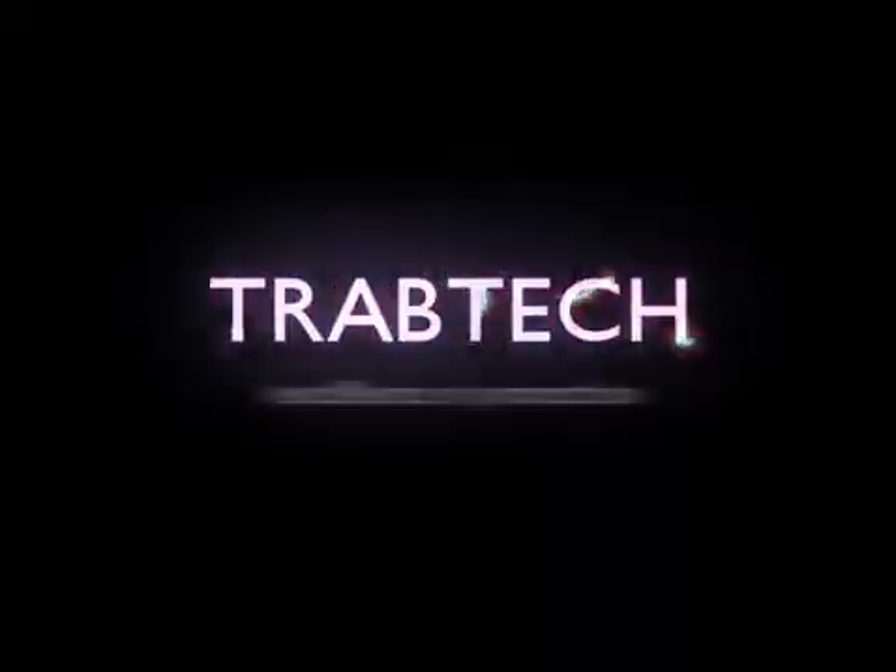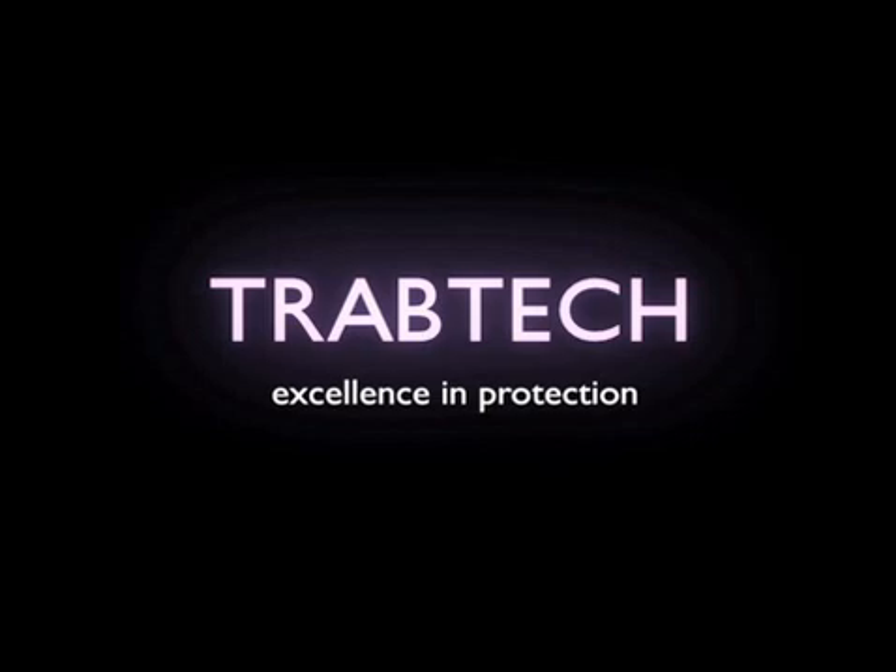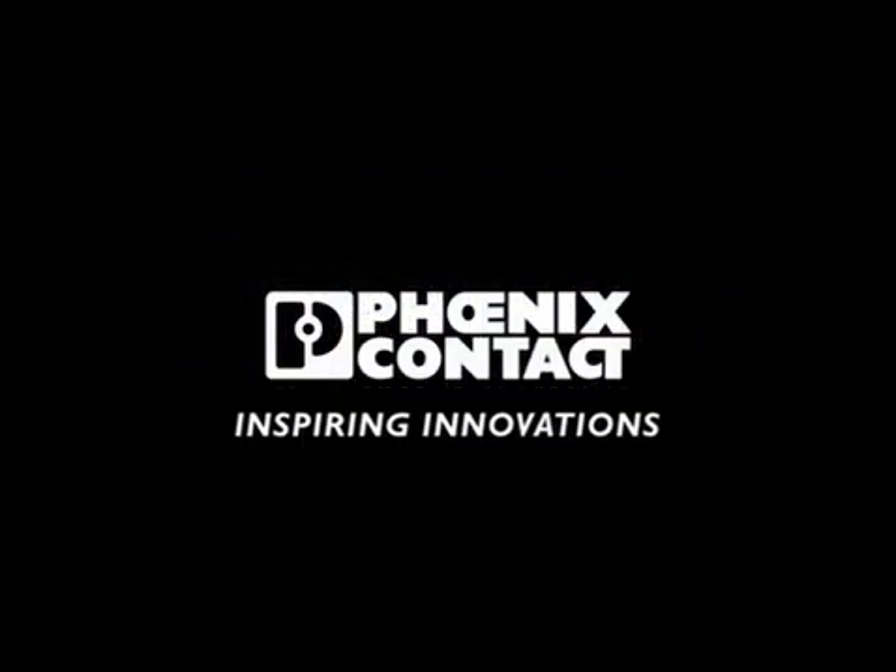Trab Tech. Excellence in protection. Phoenix Contact. Inspiring innovations.